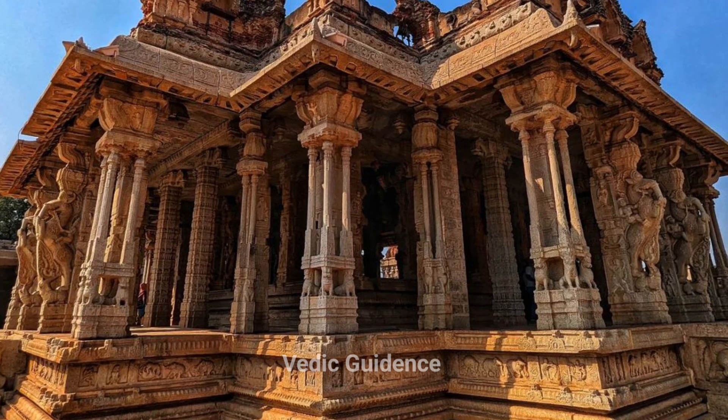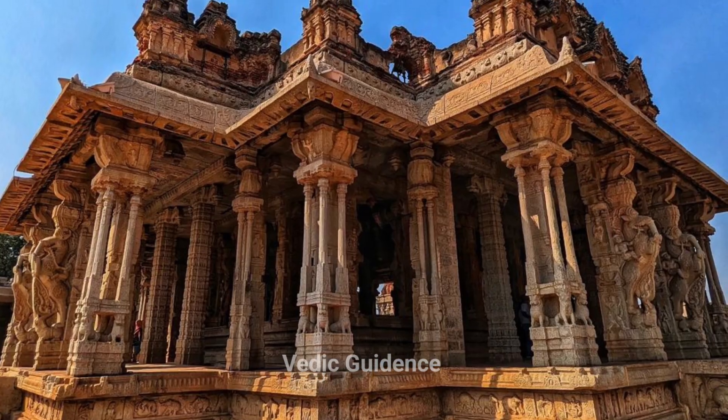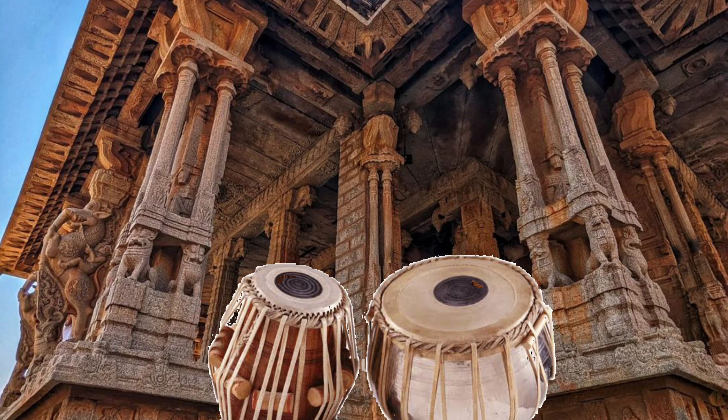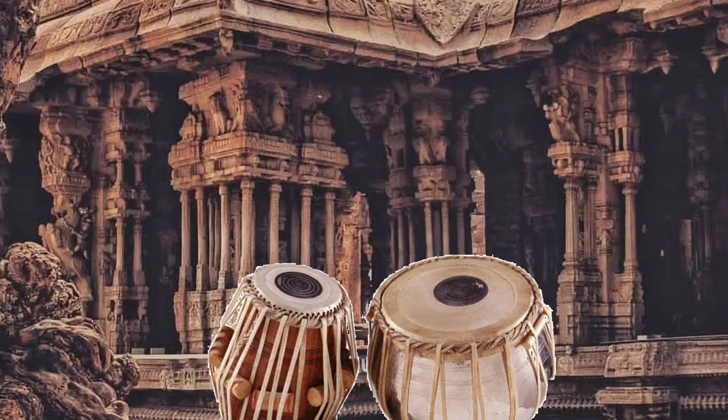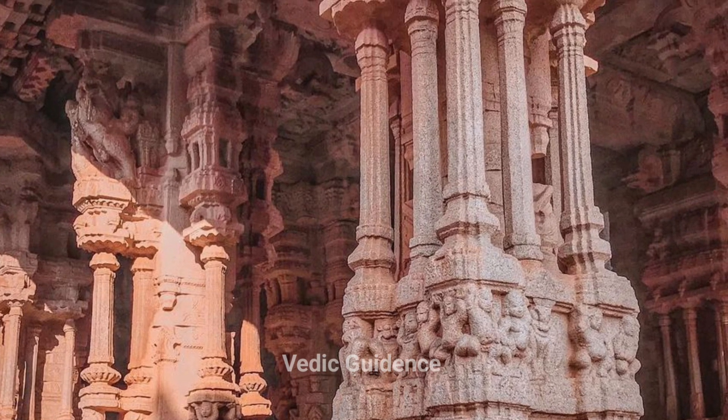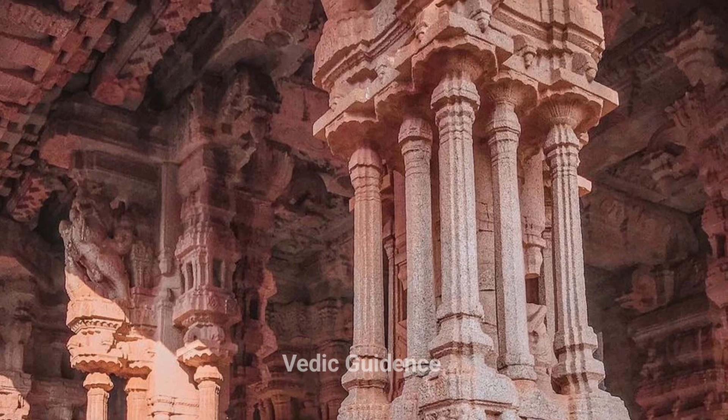These carvings often depict a man playing a tabala, indicating the pillars' musical qualities. When struck with a small sandalwood stick, they produce tabala-like sounds. Additionally, many pillars emit sounds resembling string and terracotta instruments.